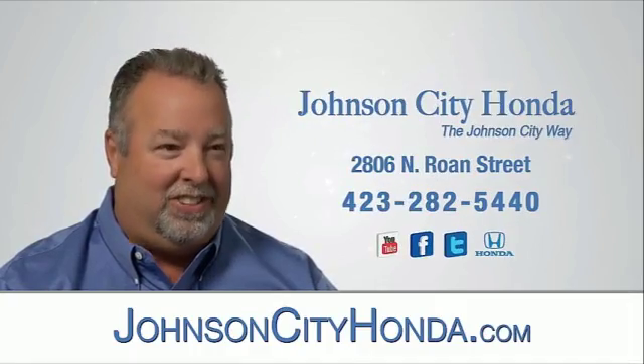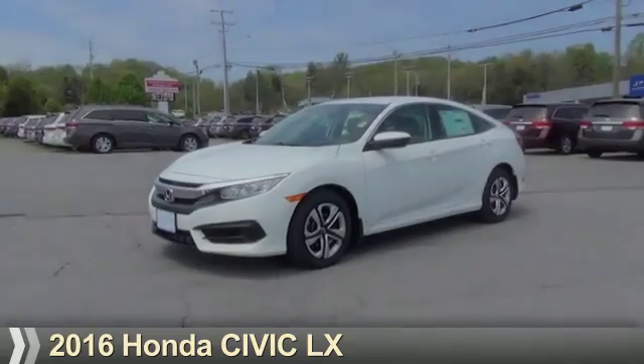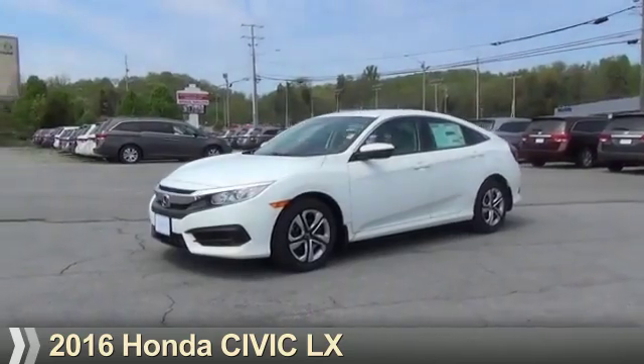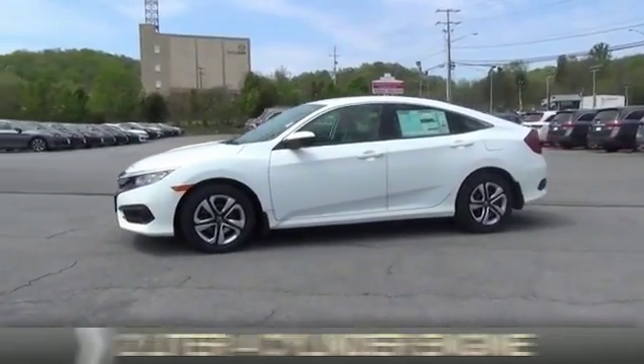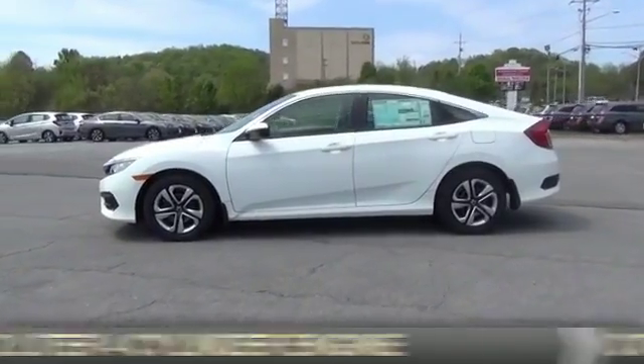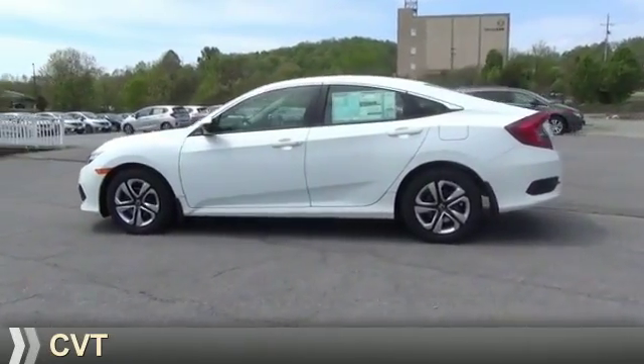JotCity Honda, JotCity. Presenting the 2016 Honda Civic. It's powered by front-wheel drive, a 2-liter, 4-cylinder engine, and a continuously variable transmission.